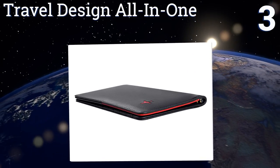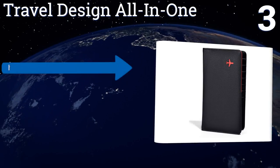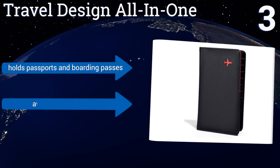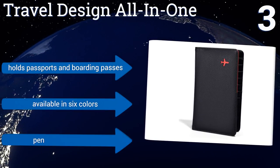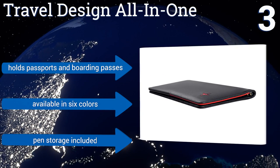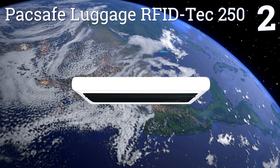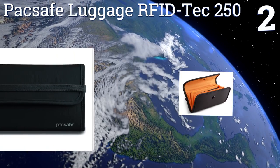Nearing the top of our list at number three, the Travel Design All-in-One emphasizes its slim profile above all else, making it an ideal choice for any traveler who doesn't like to feel the bulk of all their belongings weighing them down on an exciting journey. It can hold passports and boarding passes and even pens. It's available in six colors.